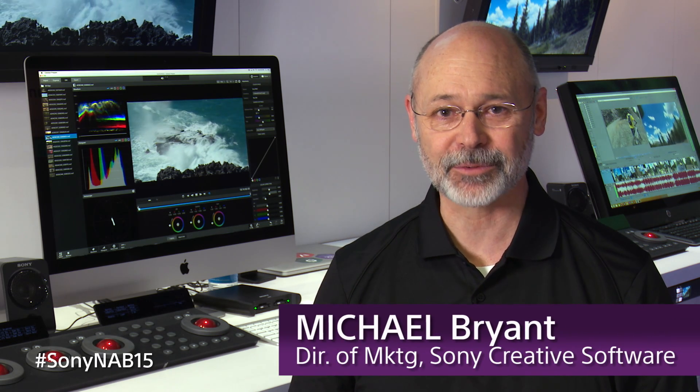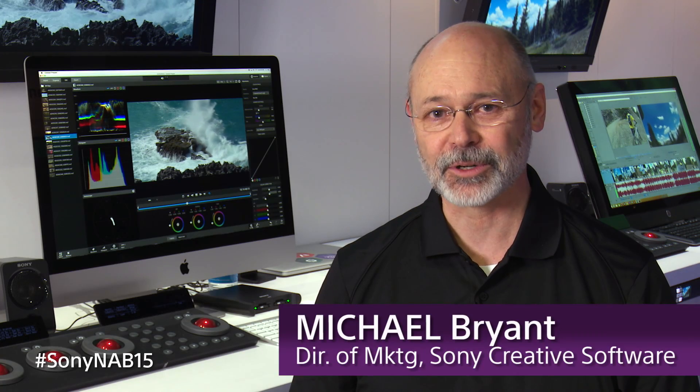Hello everybody, my name is Michael Bryant. I'm the Director of Marketing for Sony Creative Software and we're in the Creative Software section of the Sony booth at NAB 2015. We've got several new products and some updates for some existing products that we're showing here in the booth today.